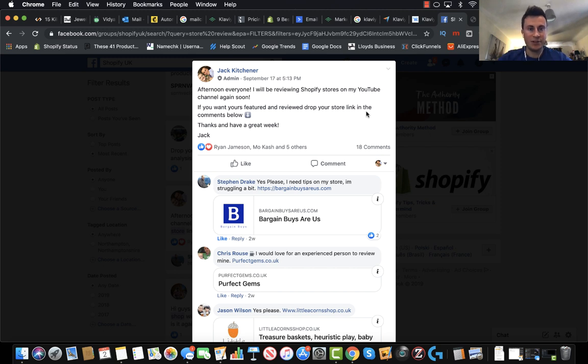If you're part of my free Facebook group then you'll know. A few weeks ago I posted this post here that you see on the screen asking people to send me their store links so I can review them for my YouTube channel. If you want to get your store reviewed then all you have to do is join the group. There is a link in the description below. It's 100% free — simply post your store on this post as you can see people have done.